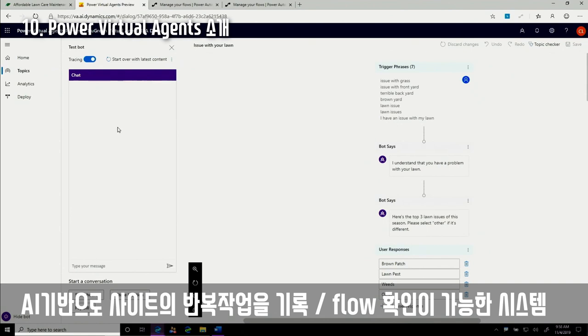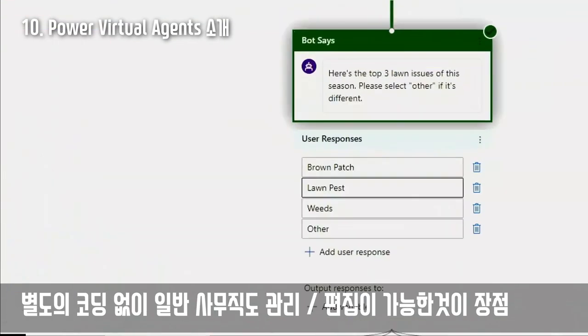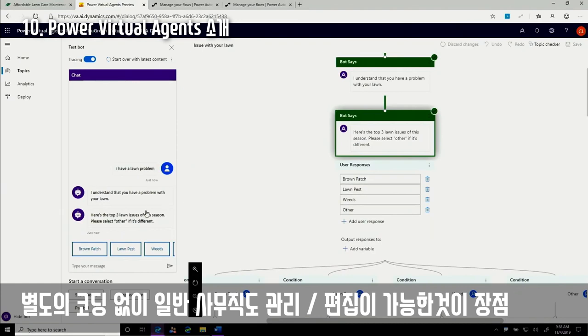On the left-hand side there's something called tracing, which makes it easy to watch how your customer interacts with the chatbot. Running through the same steps, we can see on the right-hand side of the screen the Power Virtual Agent chatbot automatically showing all the different steps as they run through, including all the different user responses. We can see that's exactly what the customer sees in their chat experience.